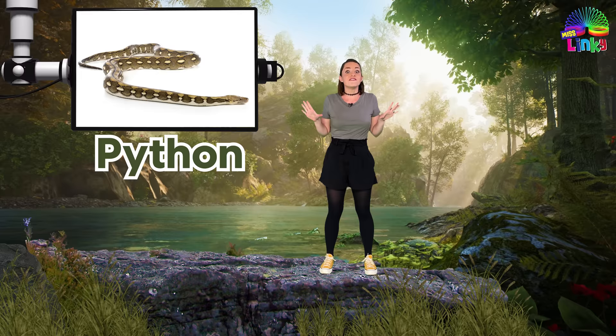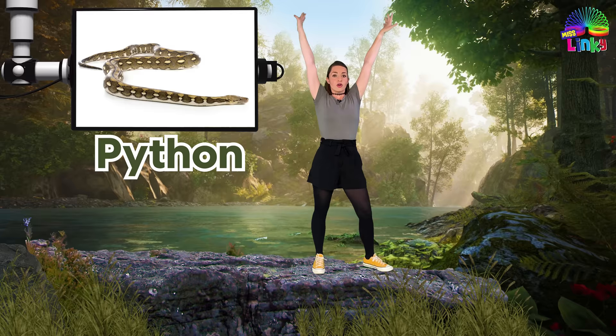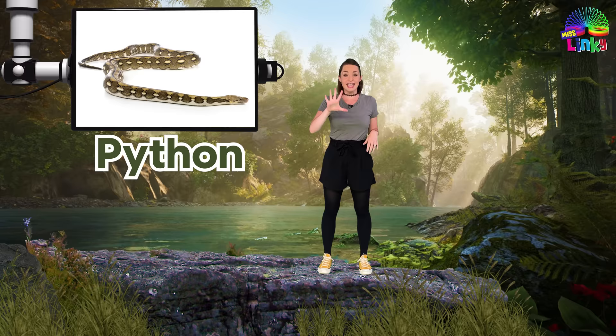And the final snake is a python. Pythons are not venomous, but they are very, very strong — so strong that they can squish their prey. For the python move, we are going to breathe in and then squeeze ourselves, like a big python hug. And those are the five snakes.